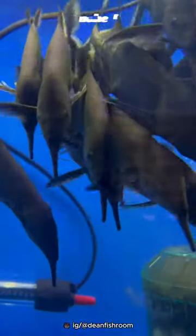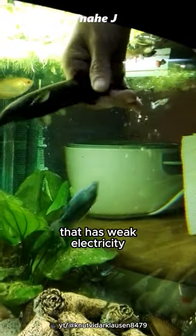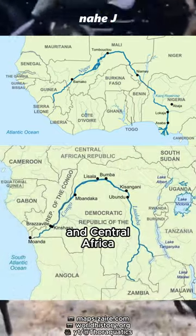Meet the fish that has a trunk. Called Peter's Elephant Nose Fish, a fish that has weak electricity and can use electro-location to find prey. Peter's Elephant Nose Fish is native to the rivers of West and Central Africa.